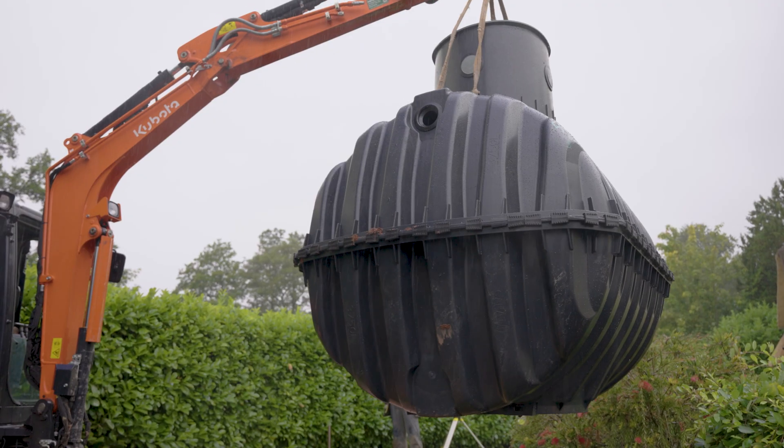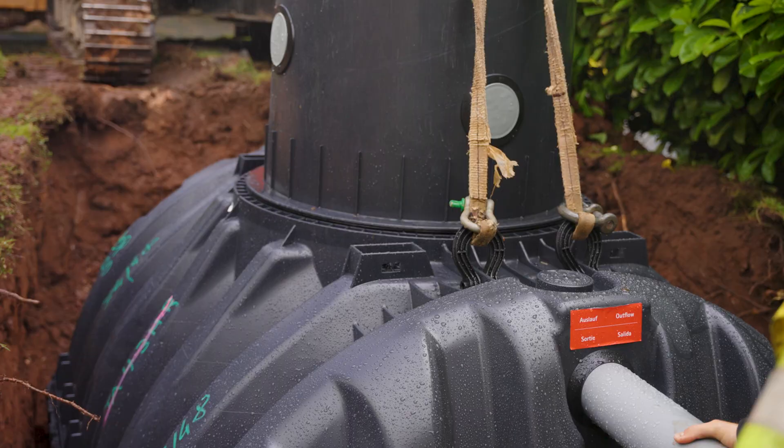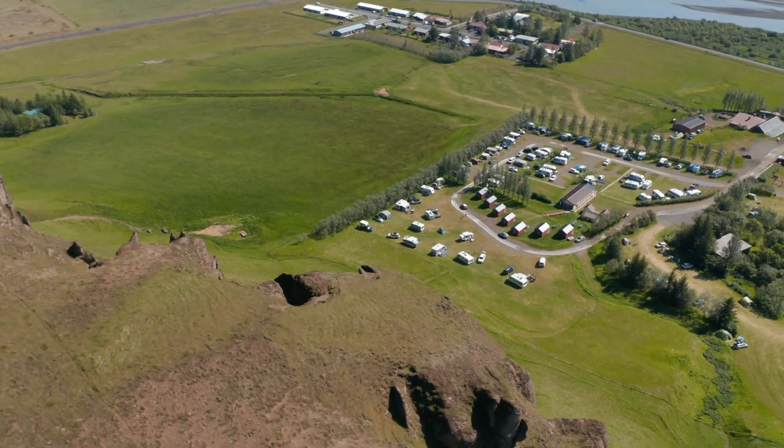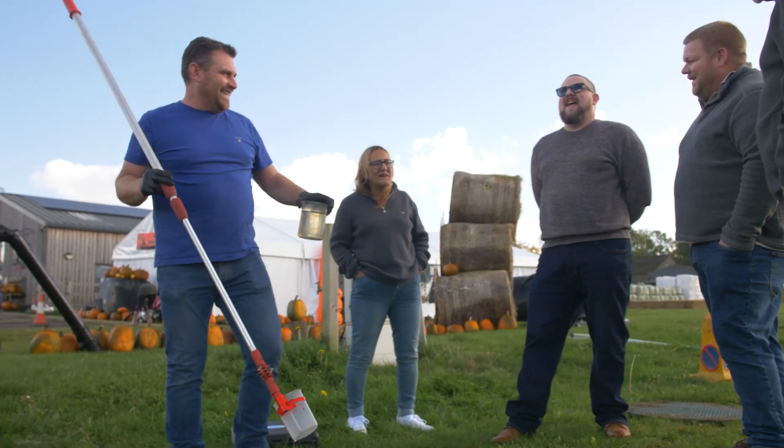Package treatment plants are typically used when properties or developments can't connect to the main sewer network. For example, homes built in rural locations, campsites and caravan parks handling seasonal loads, and farm shops and rural businesses.